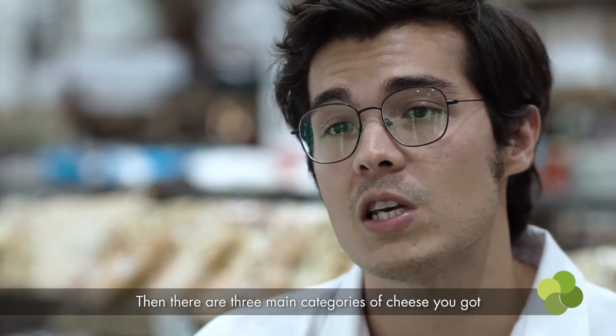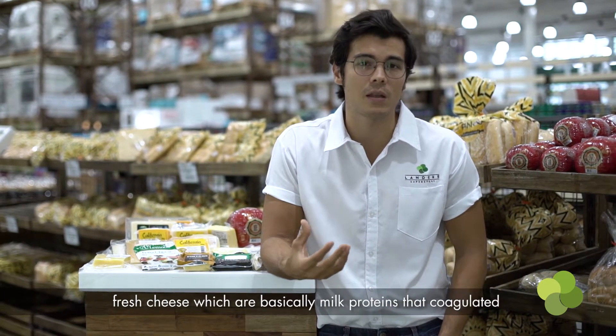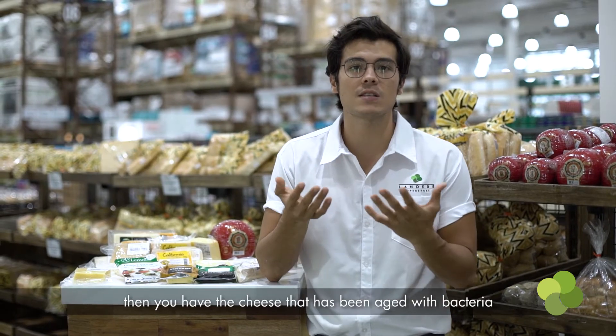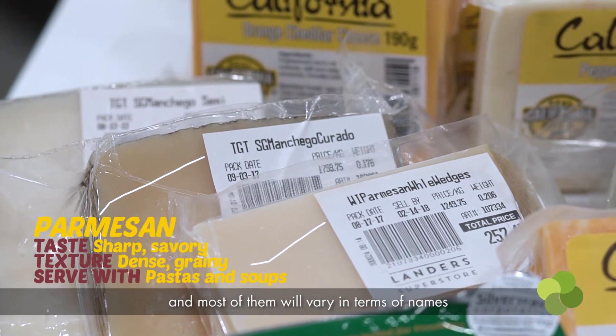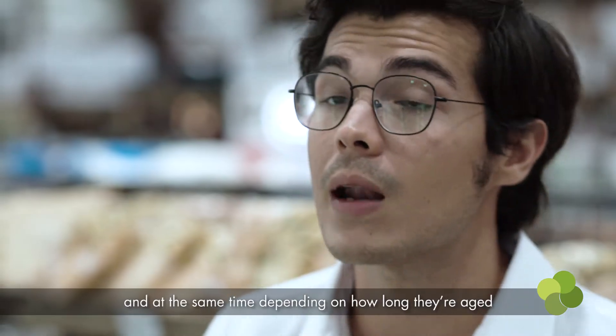There are three main categories of cheese. You've got fresh cheese, which are basically milk proteins that have coagulated — things like cottage cheese, some ricotta — usually with shorter lifespans. Then you have cheeses that have been aged with bacteria. Those are your hard cheeses like manchego, parmesan, just to name a few. Most of them will vary in terms of names depending on the country and also depending on how long they're aged.